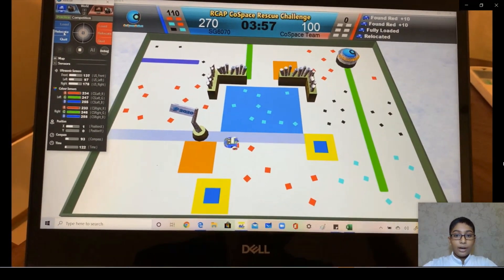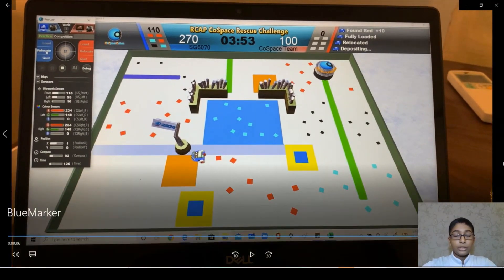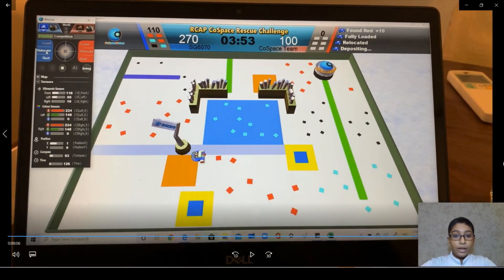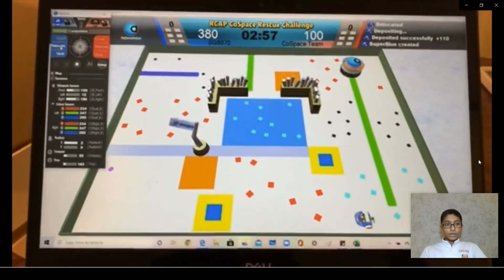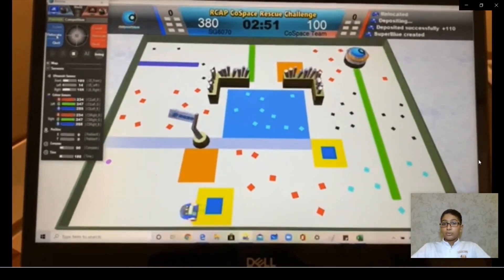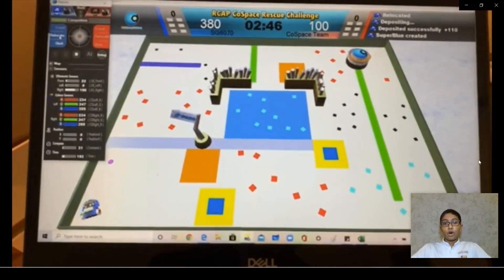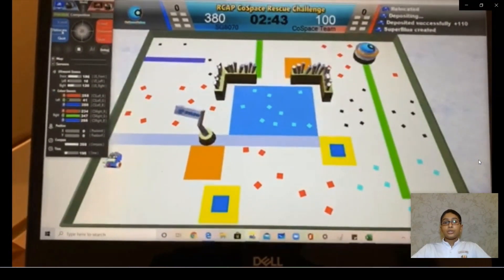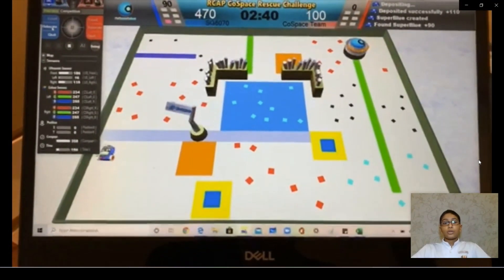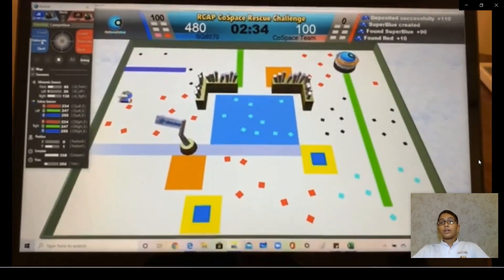I used the blue marker to turn towards the deposit box when the loaded objects count is more than five, and used the key action Turn to Angle. In this video, I programmed my robot to follow the wall whenever a super or super-plus object is created until it collects that super object. My other strategy includes using the Position X and Position Y location to move my robot fast or slow to increase my chances of collecting more objects.